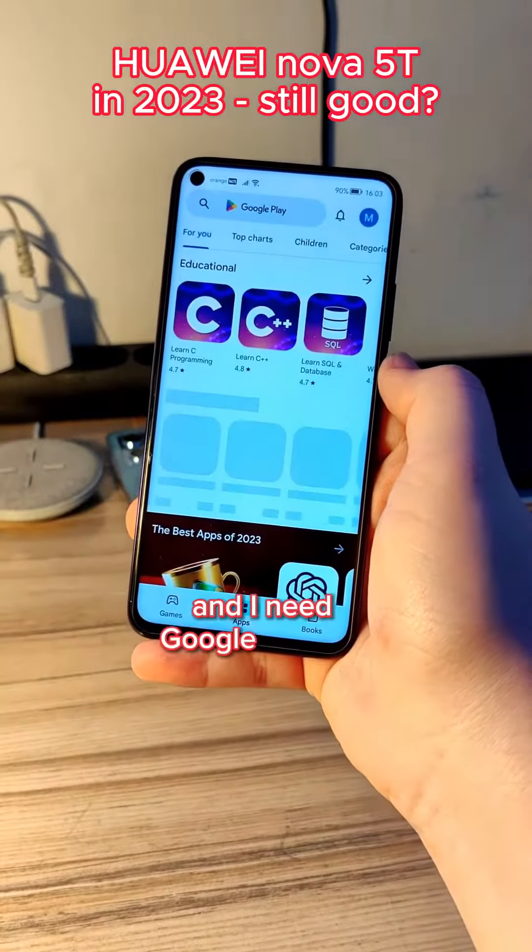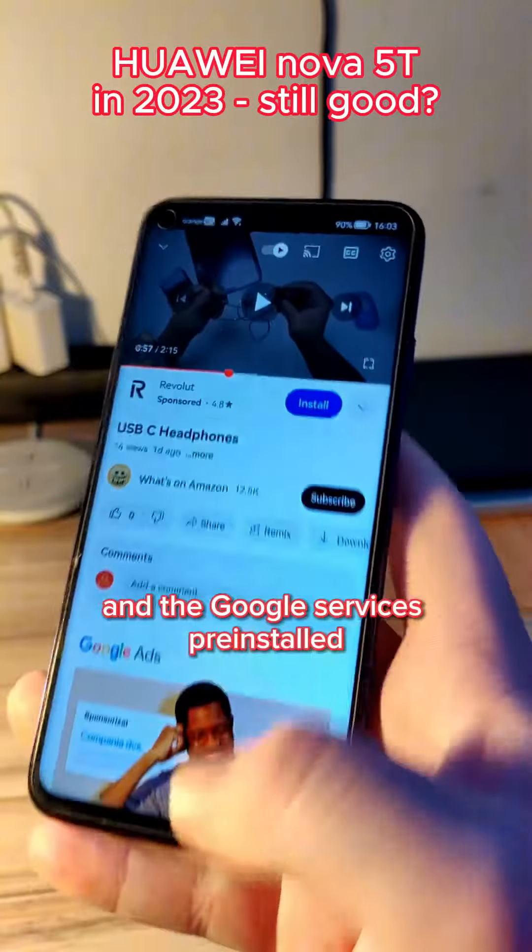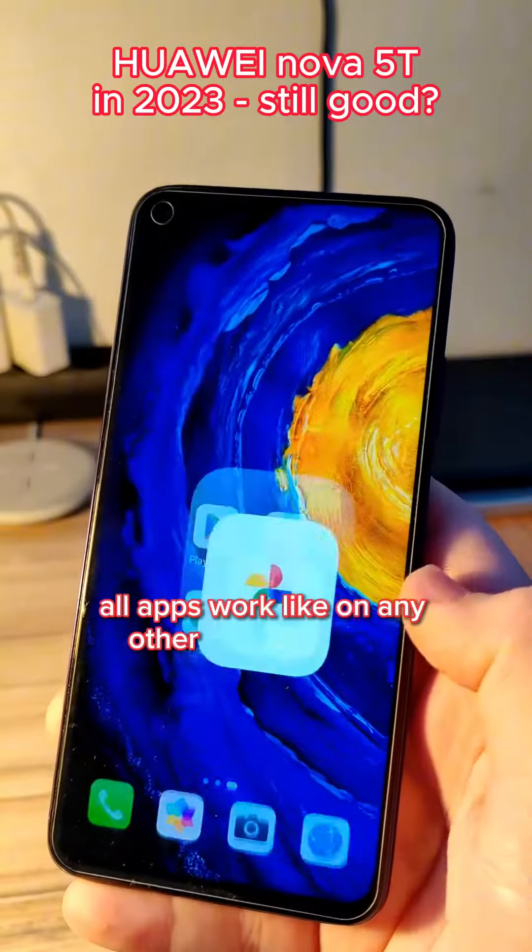But it's a Huawei and I need Google services. Don't worry — it has the official Google Play Store and Google services pre-installed. All apps work like on any other Android phone.